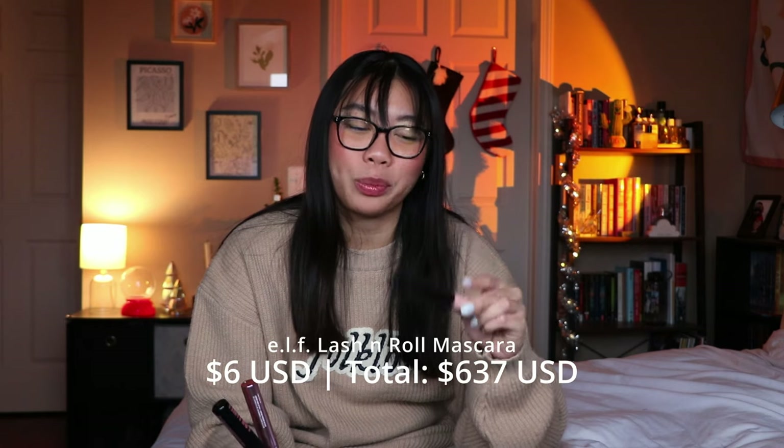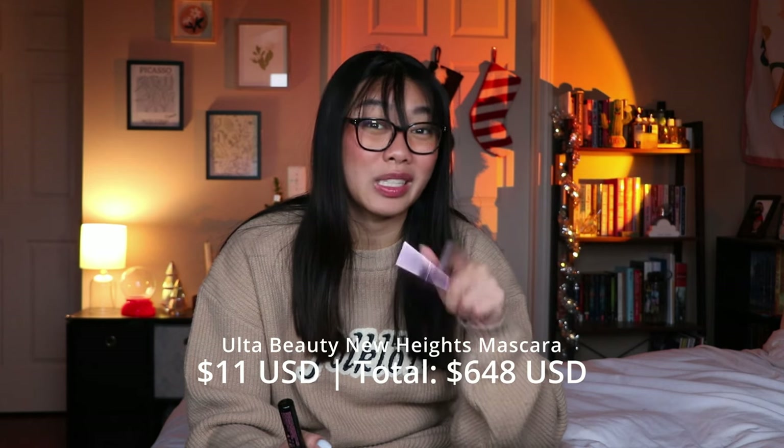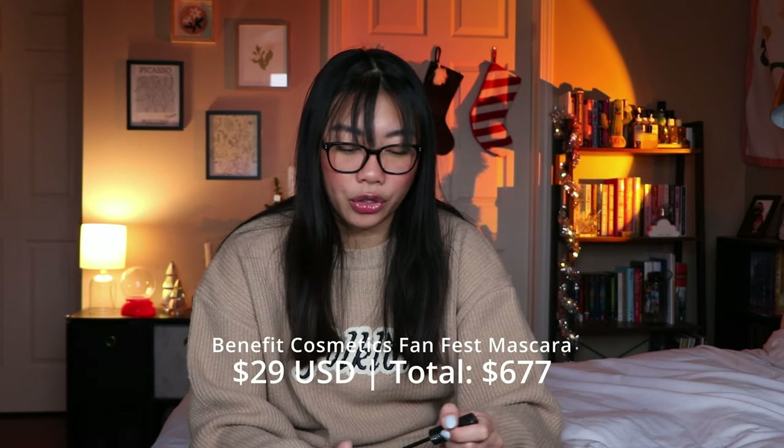The ELF Lash and Roll mascara is supposed to be a Benefit Roller Lash dupe, I believe. Didn't really like it — again it didn't give me the volume I wanted and just wasn't anything special. Would not repurchase, though at least this one wasn't super expensive. The Ulta Beauty New Heights Lifting mascara actually did give me a lot of volume, but it smudged on me and I have a very low tolerance for mascara smudging. The wand is nice and short and stubby so I can get into every lash, but because it smudged I would not repurchase. The Benefit Fan Fest mascara also just didn't give me the volume I wanted despite the curved wand, so I would not repurchase that either.